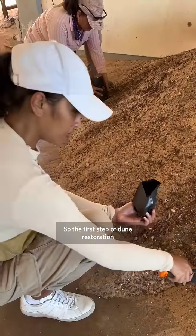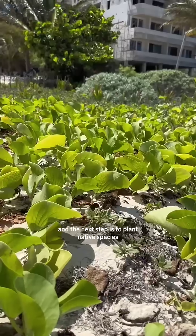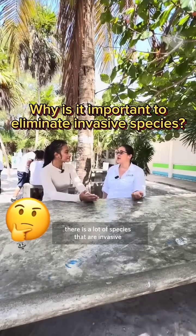The first step of dune restoration is to remove invasive species like this, and the next step is to plant native species like this along the coast. There are a lot of invasive species that have been here for decades, sometimes competing with native species.